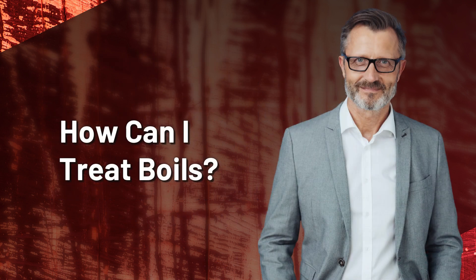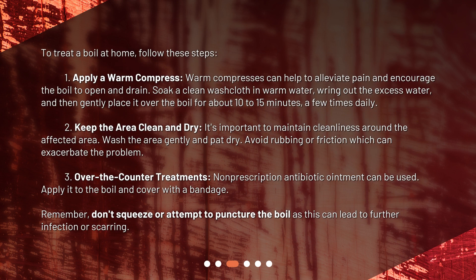To treat a boil at home, follow these steps. First, apply a warm compress. Warm compresses can help to alleviate pain and encourage the boil to open and drain. Soak a clean washcloth in warm water, wring out the excess water, and then gently place it over the boil for about 10 to 15 minutes, a few times daily. Second, keep the area clean and dry. It's important to maintain cleanliness around the affected area. Wash the area gently and pat dry. Avoid rubbing or friction which can exacerbate the problem.